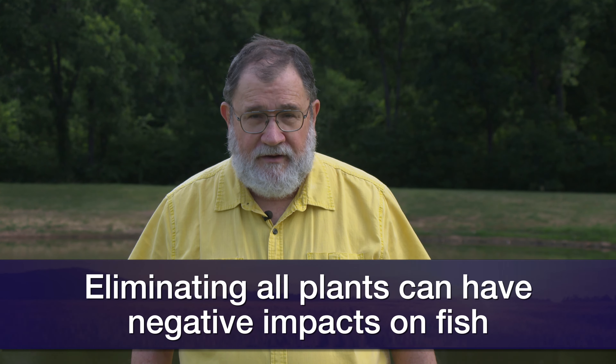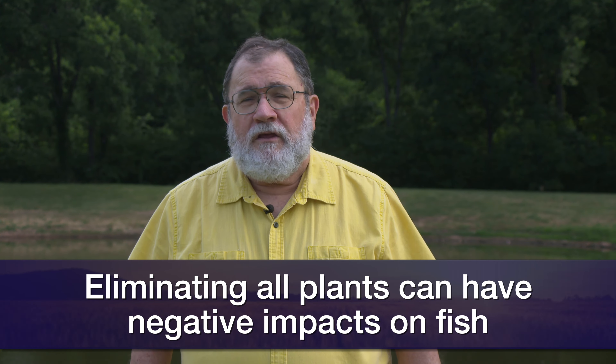Beware of totally eliminating plants from a pond. When you do that, you're going to throw it out of balance. If you care about fishing, you are eliminating all of the habitat and a lot of the food sources for that fish population. Your fish will become skinny. And you're opening up the shorelines to wave erosion and possibly creating a situation with that wave erosion that will create a muddy and ugly looking pond situation. So don't go too fast.